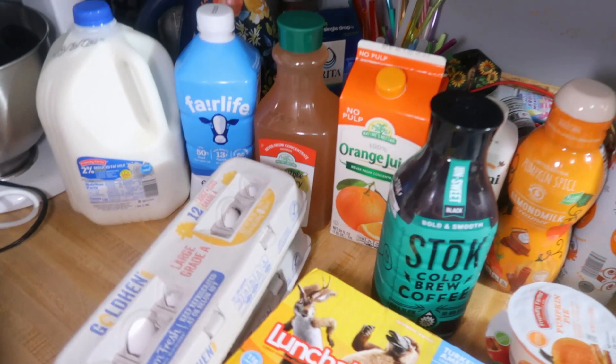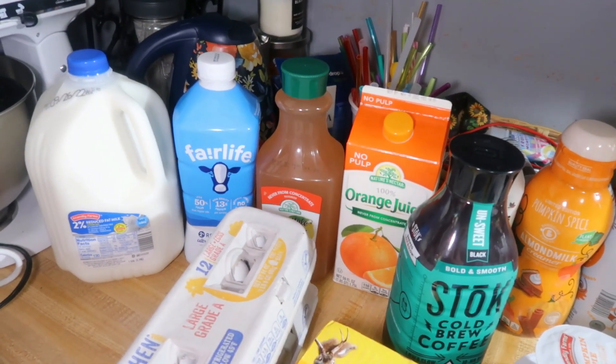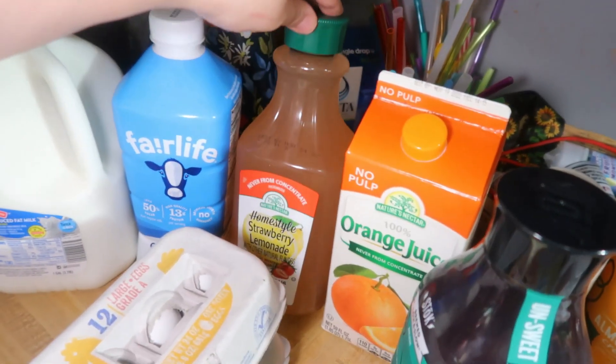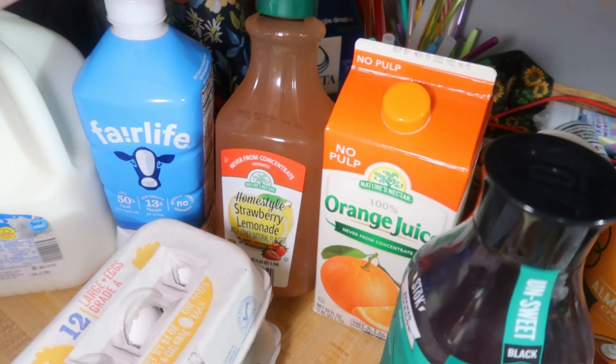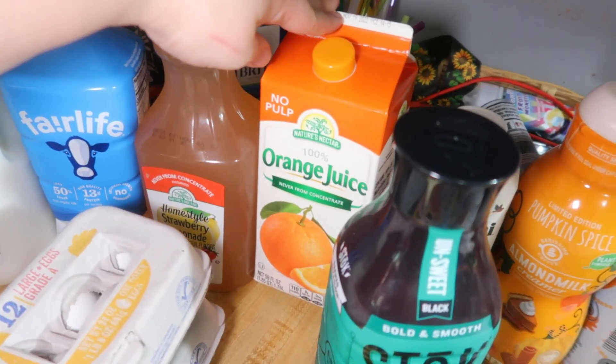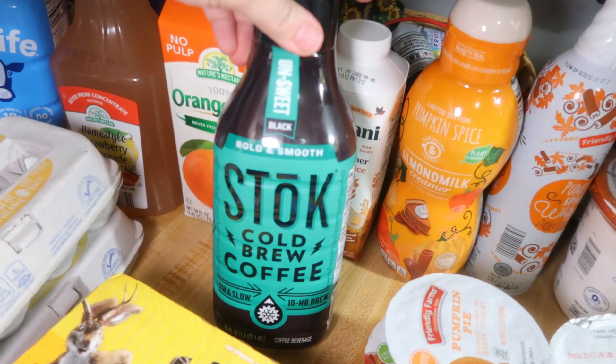Starting over here, we've got a gallon of two percent milk for the kids, some Fairlife for myself, some more of this strawberry lemonade that we love — it's comparable to like the Simply Lemonade — the orange juice that we really like, and some Stok cold brew.